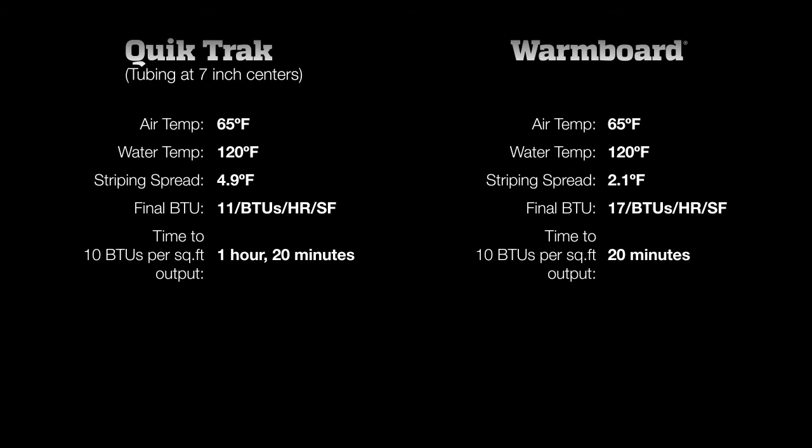At the end of the test, QuickTrack's surface temperatures varied by almost 5 degrees — a difference you can feel as you walk across the floor. WarmBoard, on the other hand, is just above 2 degrees, too subtle to be noticed.